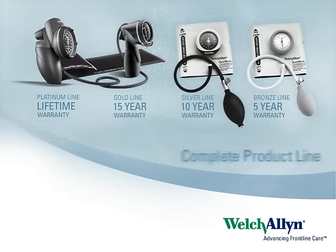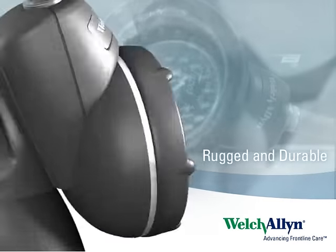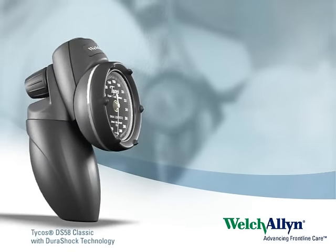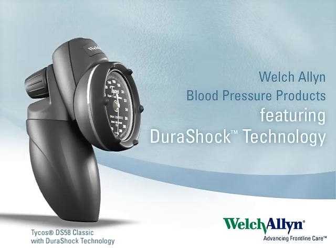With a full range of product options, DuraShock gauges are designed to be super shock-resistant and rugged enough to withstand the demands of everyday use. Maintain accurate blood pressure readings with lower lifetime cost. That's the heart of DuraShock technology.